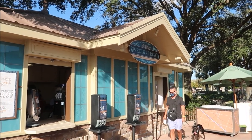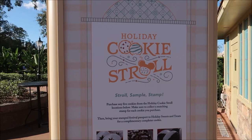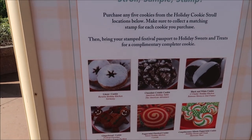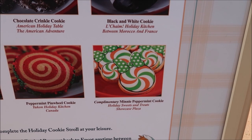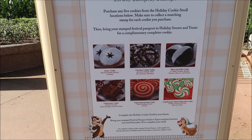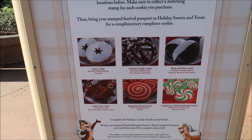The first booth I came across is the Holiday Suite and Treats, and it's the resting or ending spot for the Holiday Cookie Stroll. So once I go around and purchase all of the other cookies, I get a complimentary mini Pimpermint cookie right here for free. It's really fun to do because you get to try a whole bunch of different cookies and then you get a free cookie at the end.